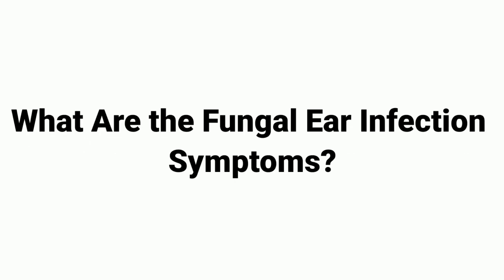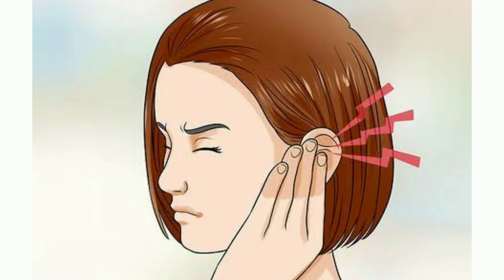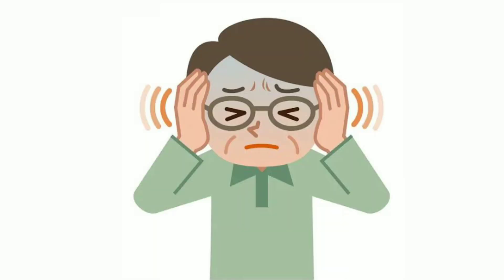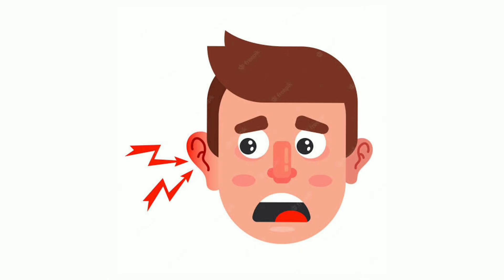What are the fungal ear infection symptoms? Some of the symptoms are redness in the ear, itchy ears, swelling or inflammation, dry flaky skin, and in cases where protective earwax is not present, clogged ears or feeling of fullness. Other symptoms include ringing in the ears or tinnitus, hearing loss or muffled hearing, slight ear pain, and fungal ear discharge.